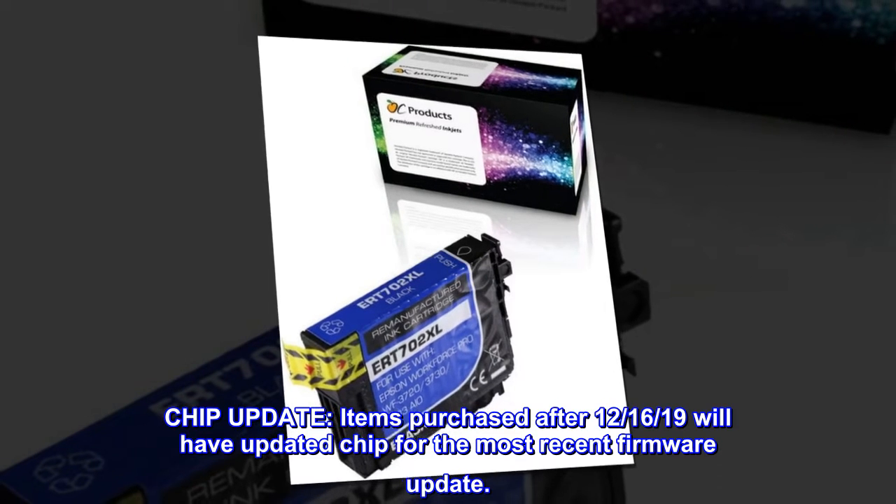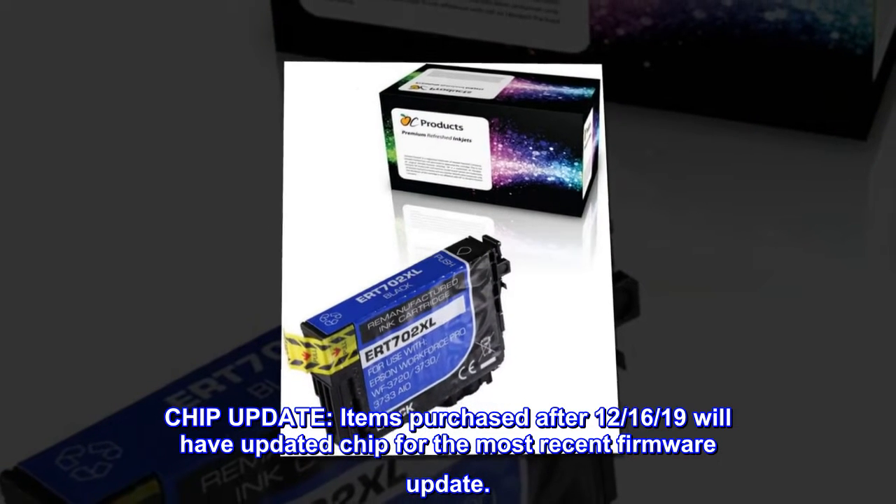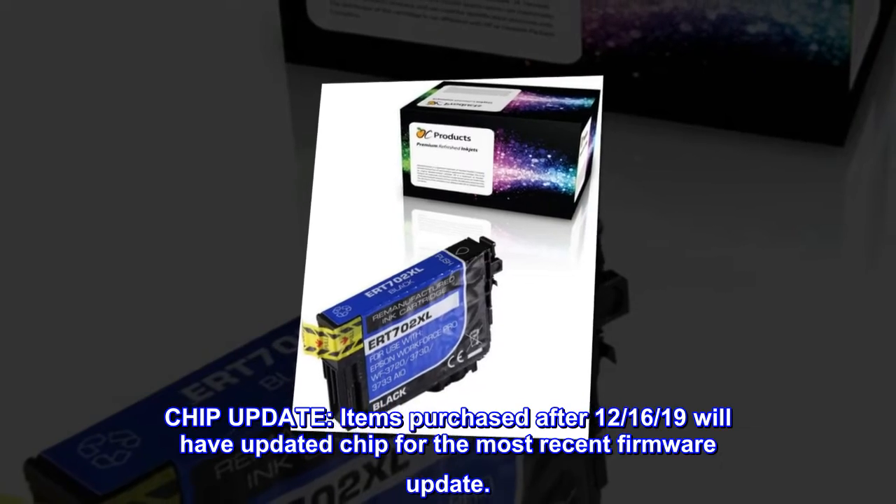Chip Update – Items purchased after December 16, 2019 will have an updated chip for the most recent firmware update.